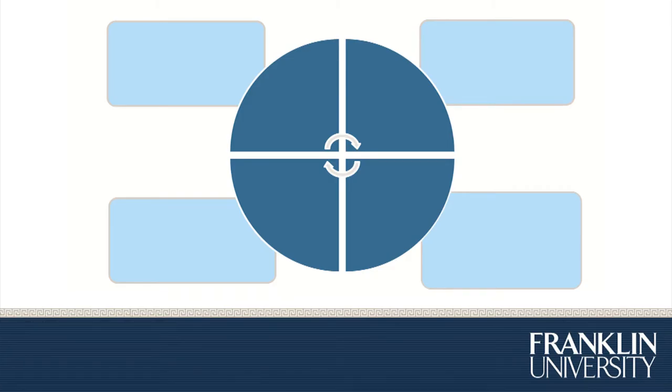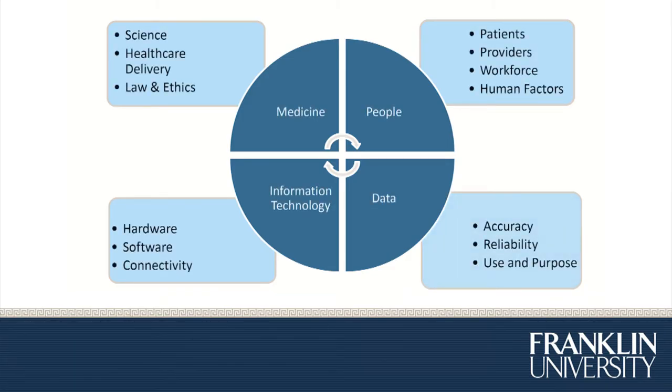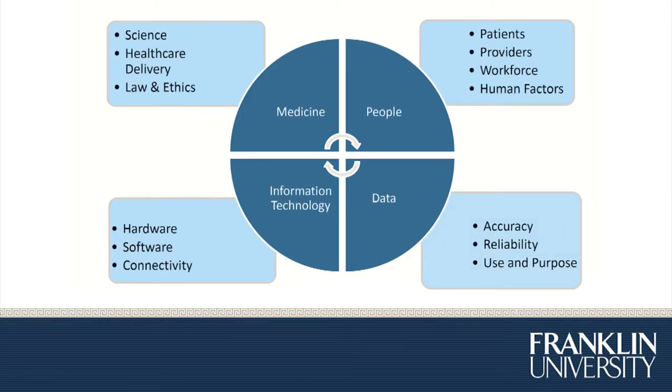What is Health Information Management? HIM is a very complicated and collaborative field that includes medicine, people, information technology, and data. You will learn the concepts involved in science, in working with people, accuracy and reliability of data, and hardware, software, and connectivity.